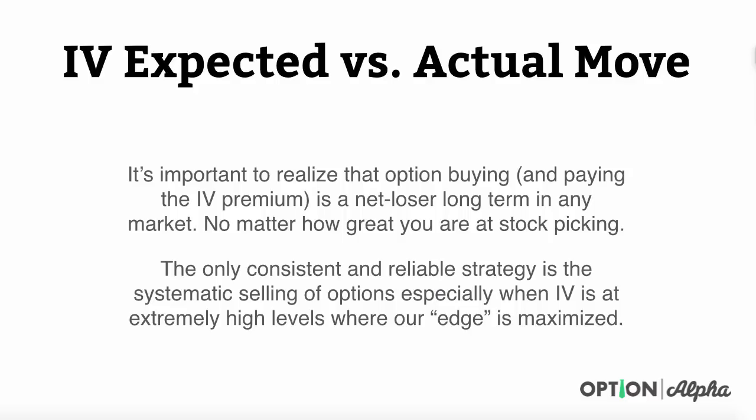The only consistent and reliable strategy is the systematic selling of options, especially when implied volatility is at extreme levels where our edge is maximized. We saw that back in the chart of the VIX versus actual implied volatility. We've got to be option sellers more often than we are option buyers. It's okay to buy options here and there to hedge some positions, but the vast majority of what we do at Option Alpha is option selling, because we know that implied volatility always overstates the expected move — which means option pricing is always higher than where it should be long term.